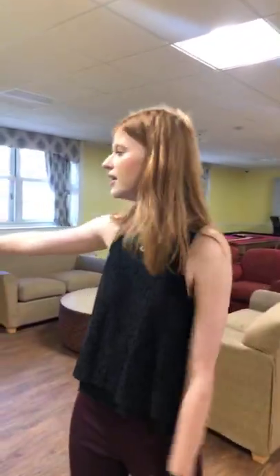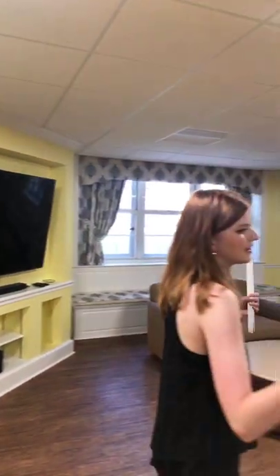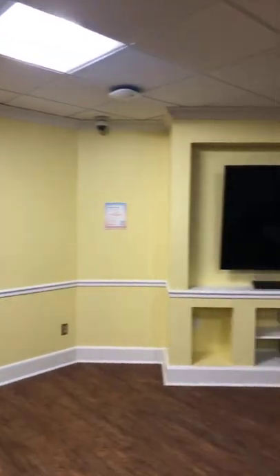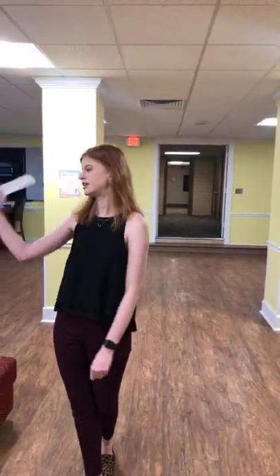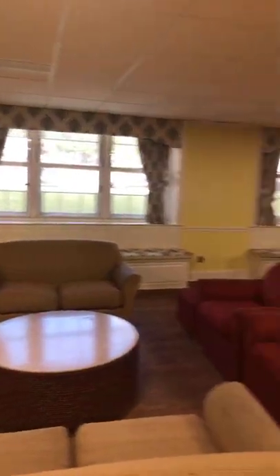Here in the basement is an awesome common area space with a huge smart TV. I love the bright, cheery paint in here. There's a ping pong table — paddles can be rented at the front desk — as well as a pool table and some really cute window seats. The smart TV supports Netflix, Hulu, HBO Go, and Starz, so you can log in and watch shows with friends who live in the hall.